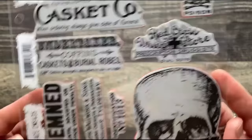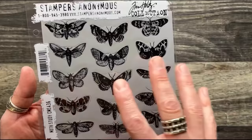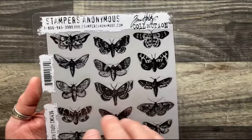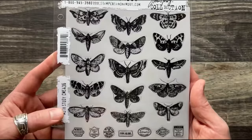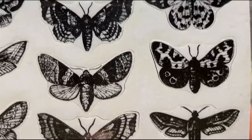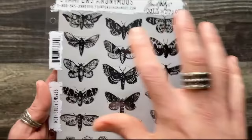Next up is Moth Study — I'm a huge fan of insects and bugs, especially for stamps. There is not a die that coordinates with it; this requires scissors and cutting. I love Moth Study because it has so many cool vintage moth illustrations. The detail is amazing, and because we're talking about red rubber, you can achieve that level of detail.